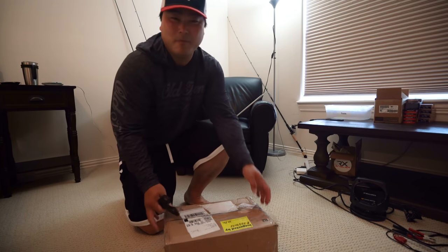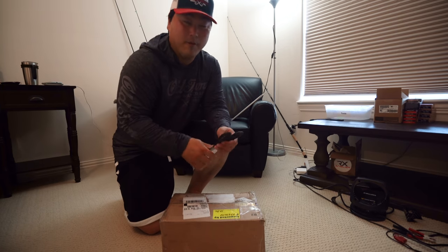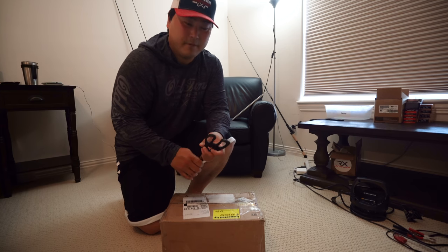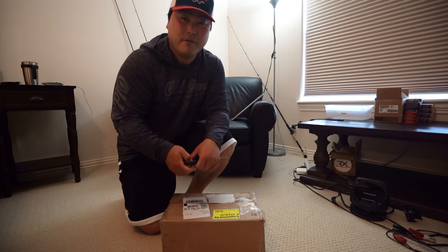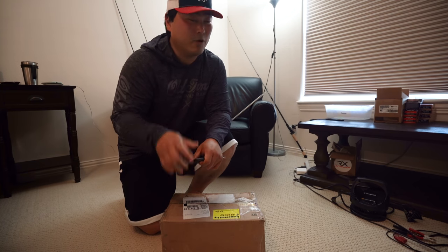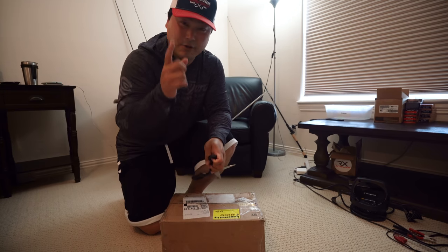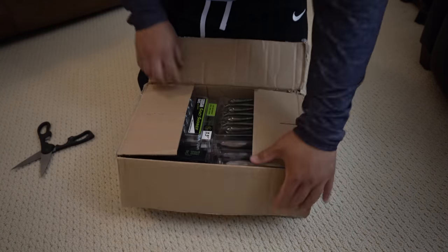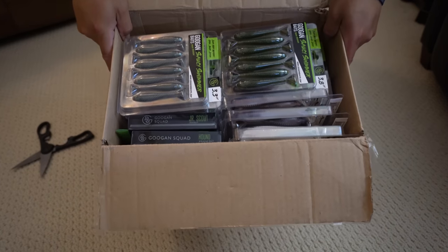I just got a new package in the mail and I'm pretty excited to show you exactly what's in there. Before I do that, I want to let you guys know that I've been looking for a new swim bait to add to my arsenal on the channel — to give me a better chance of catching redfish, flounder, and trout. I've been looking high and low, and I know I found a really good paddle tail company to go with.